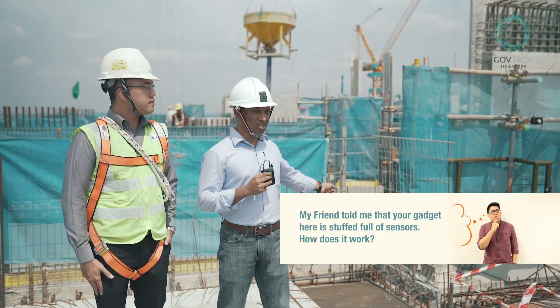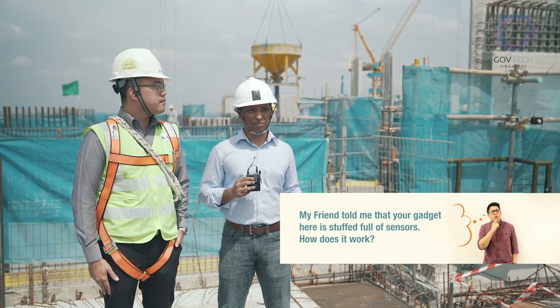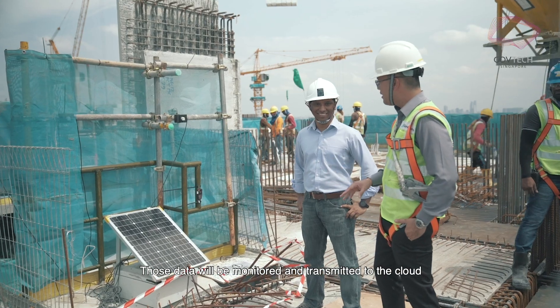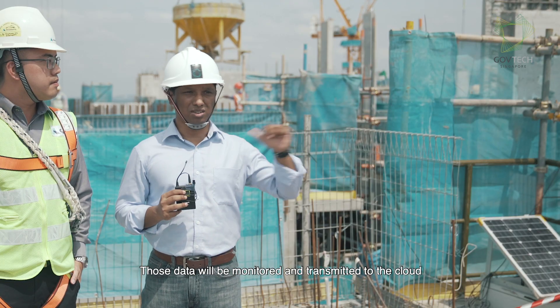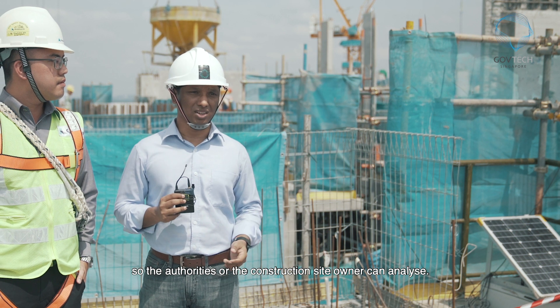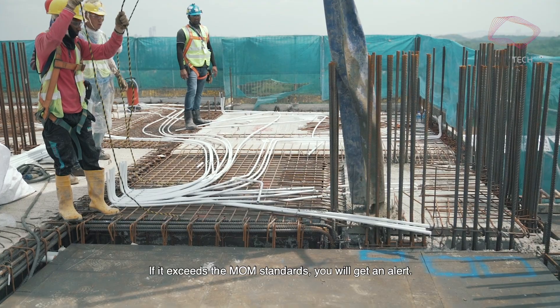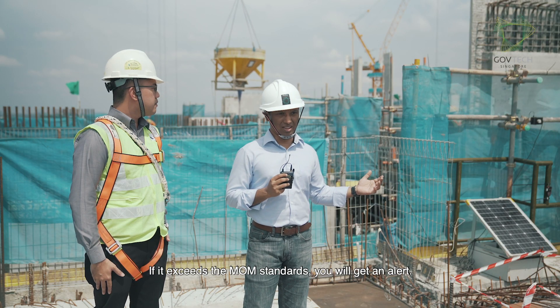The other system over here monitors the noise and the dust at the construction site. That data is monitored and transmitted to the cloud so the authorities or the construction site owners can analyse it. If it exceeds the MOM standards, you will get an alert.